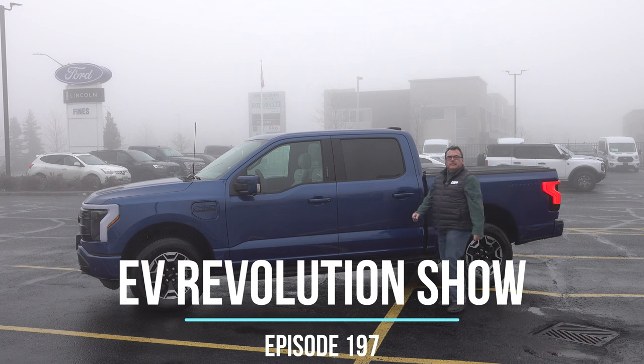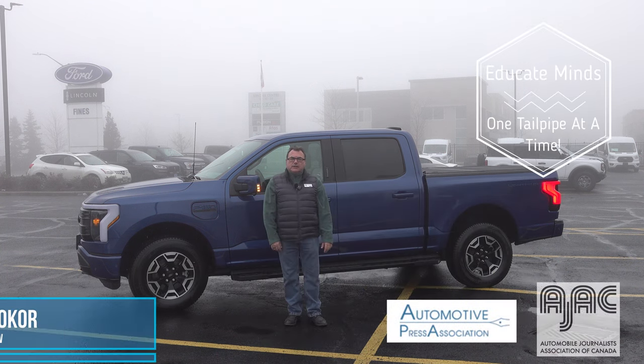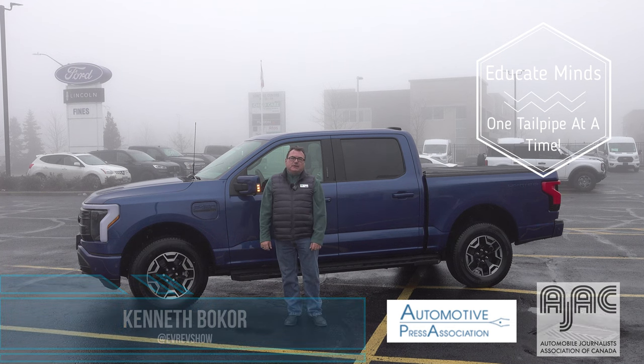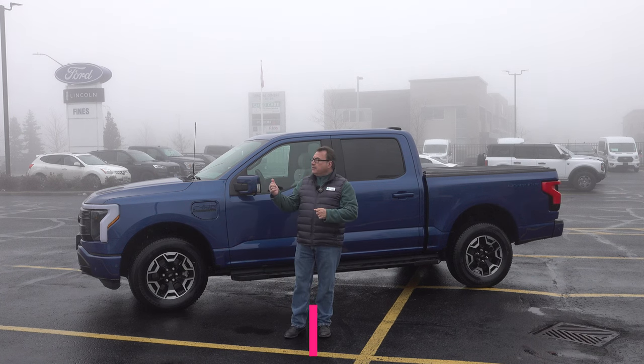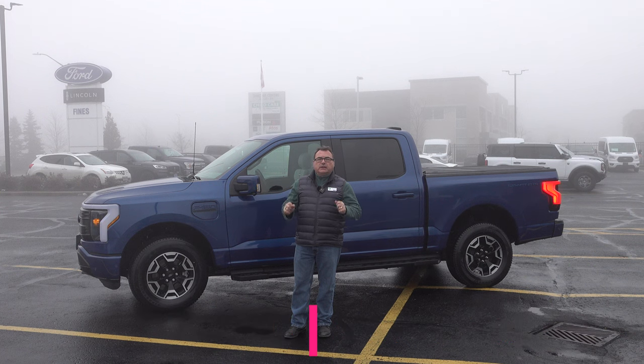Well, hello there, and thanks for tuning in to this edition of the EV Revolution Show. My name is Kenneth Borkow, your host. Thanks very much for taking the time out of your busy schedules to check out this new car review of a 2022 Ford F-150 Lightning all-electric pickup truck.